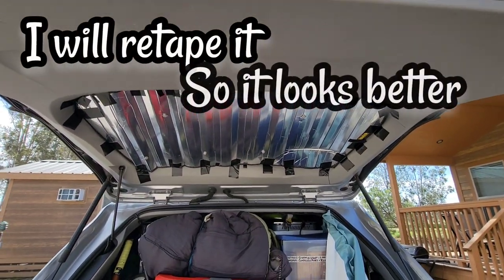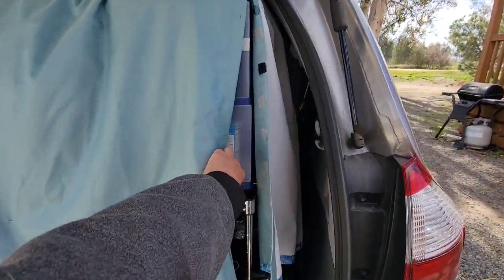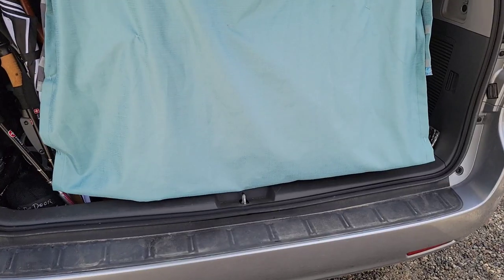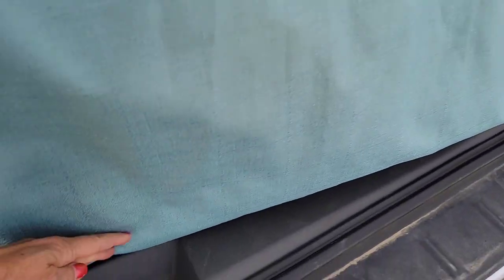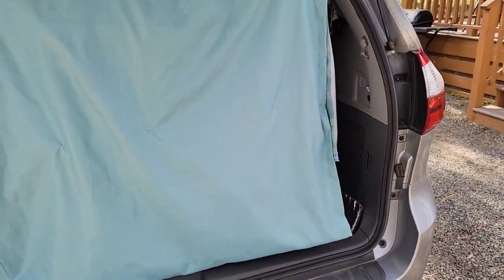The Reflectix will keep us a lot cooler. I made a nice little flap — no sewing skills required, it was just too long so I trimmed it. I like it better now, it's a little more even and it won't get in the way. We're done!